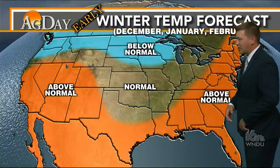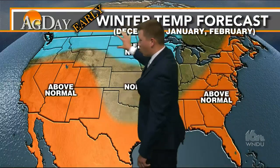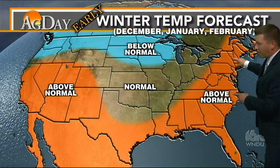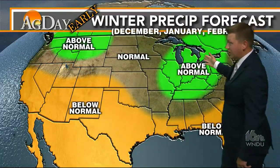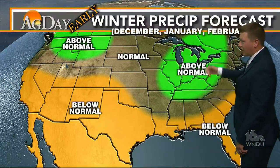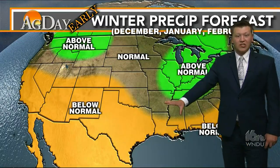Here's a look at that early winter temperature forecast for December through February: cooler temperatures up across the northern tier, Pacific Northwest, and upper Midwest; warmer back in the Southwest, along the Gulf Coast, and up the eastern seaboard. And then there's the winter precipitation forecast — above normal in the Pacific Northwest and right here in the Ohio Valley, Great Lakes, and Northeast, and then below normal down to the south.